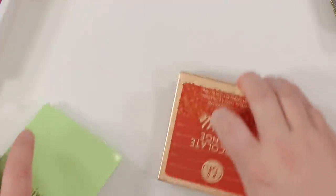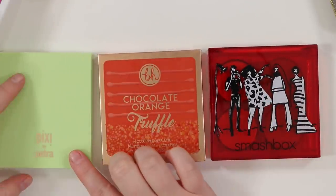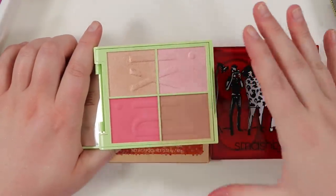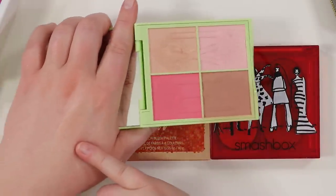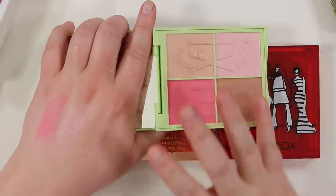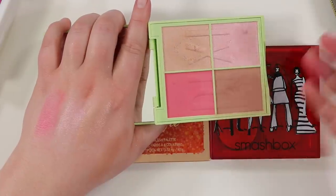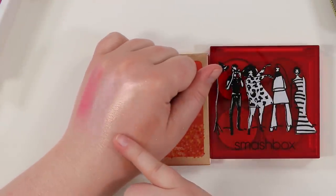Some more face palettes that are going. The Pixie by Petra — I got this in a Boxy Charm, didn't pay for it directly. The highlighter in here is stunning, but I don't really love anything else. I don't love that pink blush, and while the bronzer-y blush is a pretty color, nothing is good enough to keep the whole palette. It's just not the right tones for what I prefer, so this needs to go.